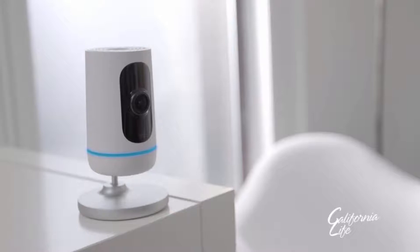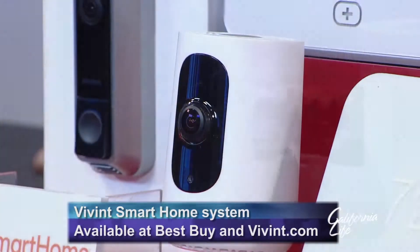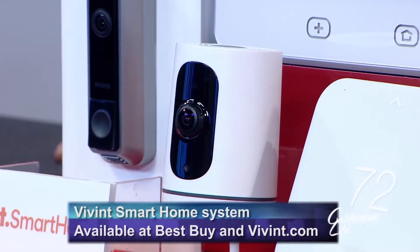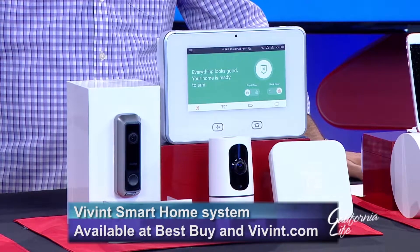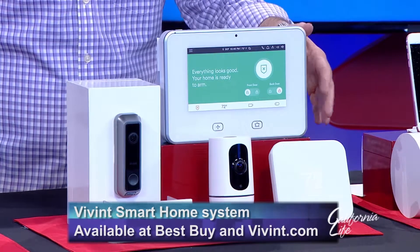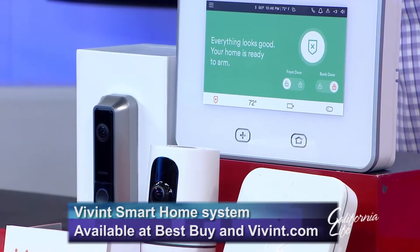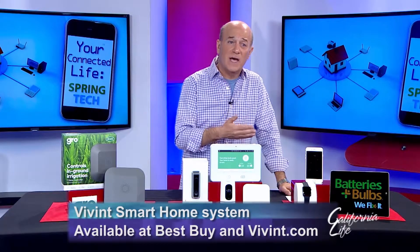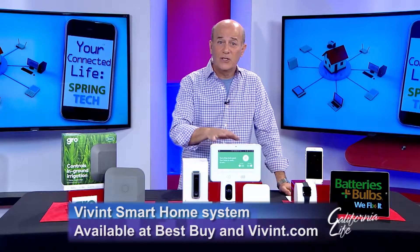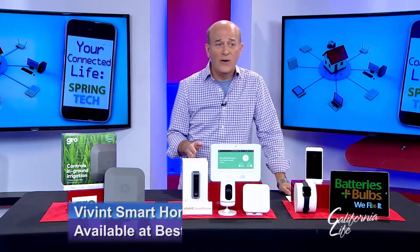Greenberg suggests letting the experts at Vivint Smart Home do it for you. They'll set up the video doorbell, the security cameras, the smart locks, the smart thermostats, and the motion sensors — all so you can answer your front door from anywhere, adjust your home temperature, and check your videos, all from one single app. You can also use voice control with Amazon Alexa or Google Home to control the system. It's all professionally installed with 24/7 monitoring.